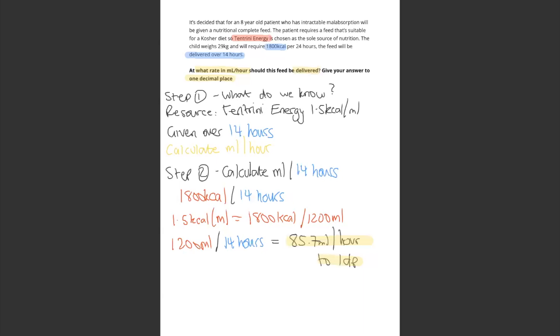We need milliliters per hour, so divide all that by 14. That gives you 85.7 mils per hour. The answer is correct in milliliters per hour and to 1 decimal place.